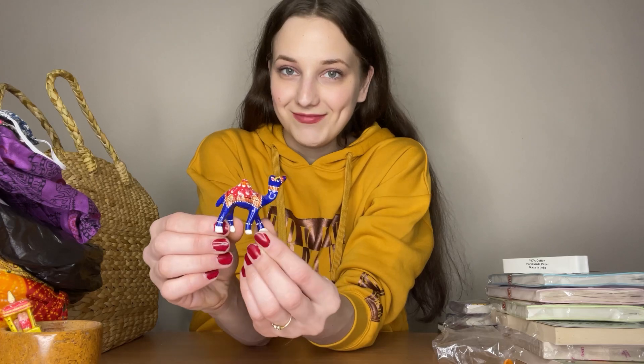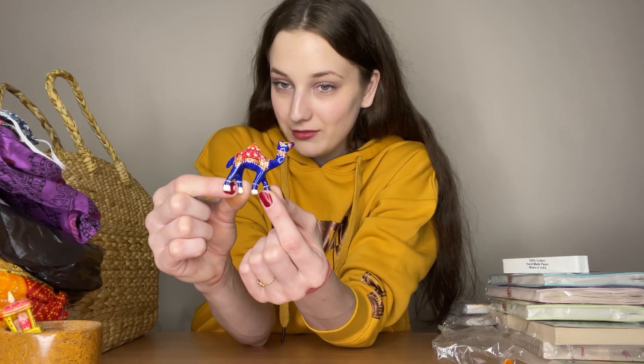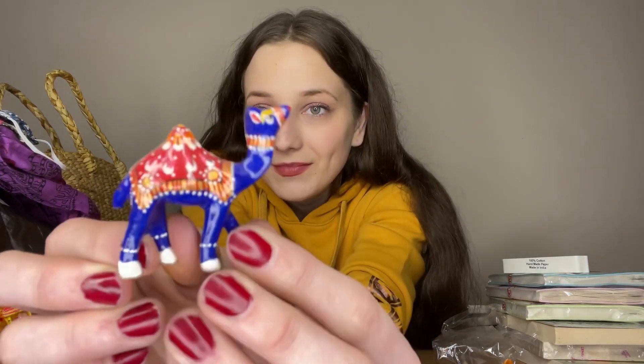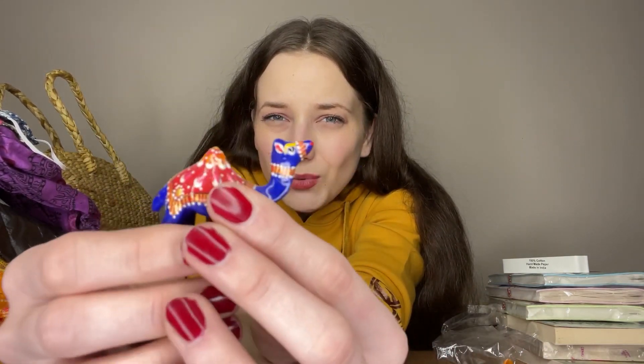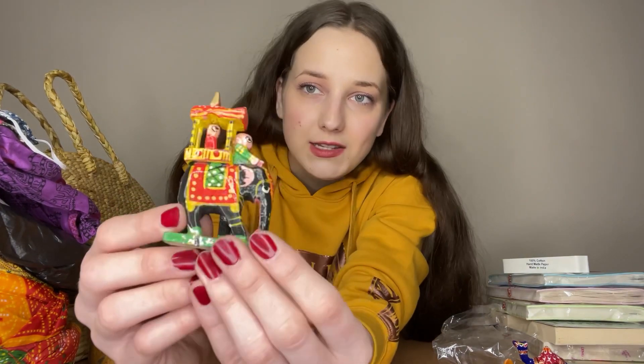Those are my notebooks. Also, I bought this cute camel — I mean, I went to Jaisalmer for a camel safari, not to buy a camel! I don't remember the exact price, but there were bigger ones too and I took a small one.